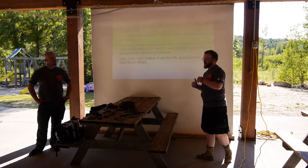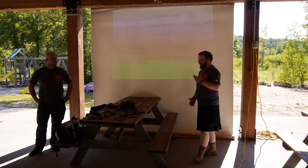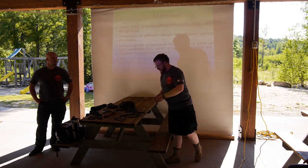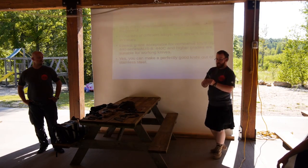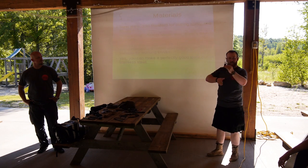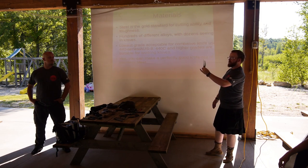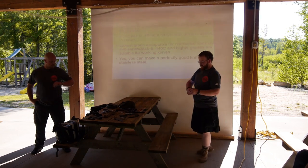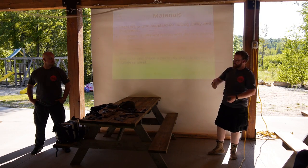Ideal blade shape for combative applications: you want a knife that has a point somewhere between the top line of the knife and the middle line, or on the middle line of the blade. The reason for that — let's say the edge is up. If I'm trying to thrust with this and the point is low, what's happening is I'm trying to force the back of the blade into the material I'm trying to penetrate, instead of hitting on the point and really opening it up.